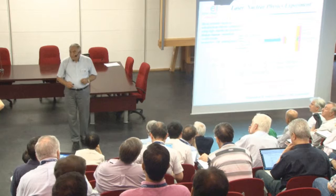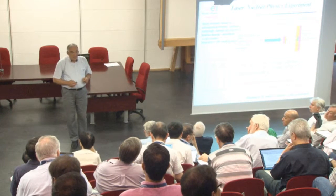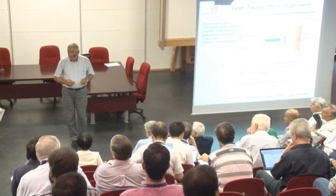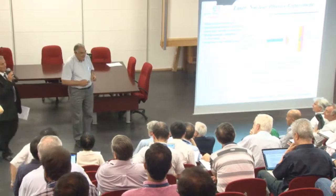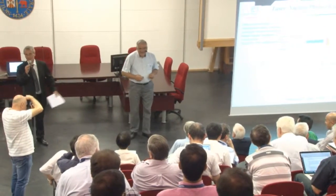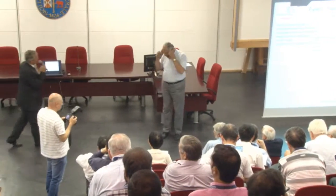We have time for one or two other questions. Nobody wants to know how to hire Sidney or 250 Sidneys? Sidney is busy. Victor, we thank you again for this very beautiful presentation.